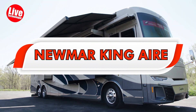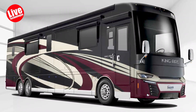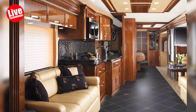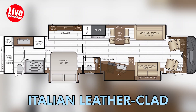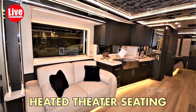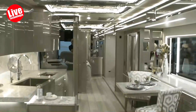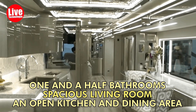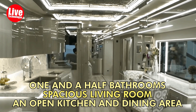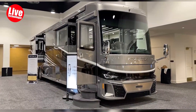The Newmar King Air, measuring 45 feet in length, is packed with luxurious attributes. Among its upscale features are Italian leather-clad chairs and couches, along with heated theater seating that comes with a convenient built-in massage function. Newmar reports that this model boasts one-and-a-half bathrooms, a spacious living room, and an open kitchen and dining area. The RV is equipped with three air conditioning units featuring heat pumps.